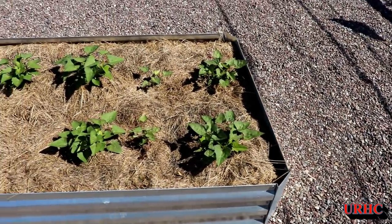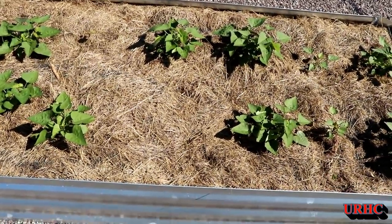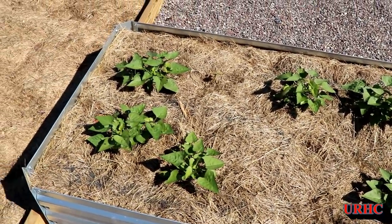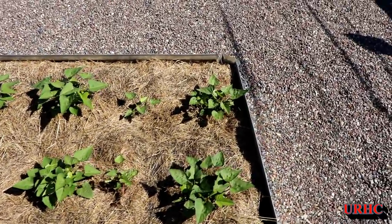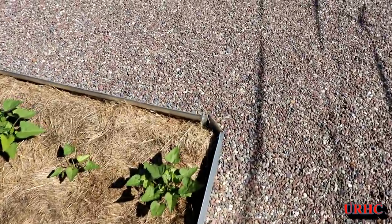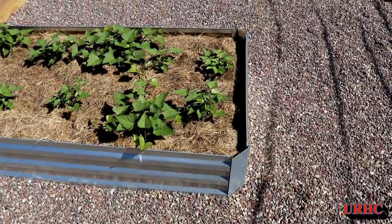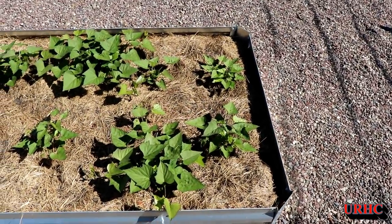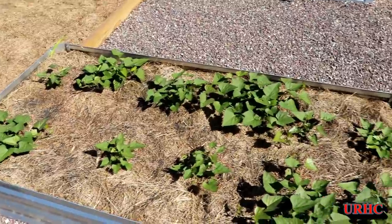Sweet potatoes are doing pretty good — they're starting to catch up now. I did lose a couple of the plants; looks like I lost two of them here, but the others are taking on. I think it was that cold weather we had — another one of those 40-degree nights; they don't seem to like that. The other bed is looking pretty good too.